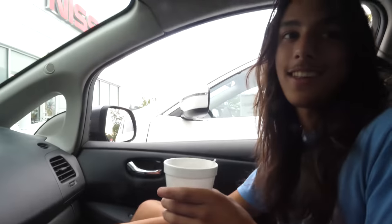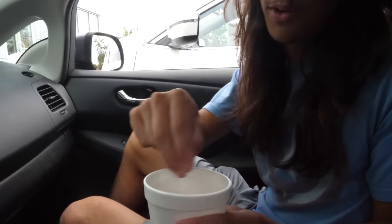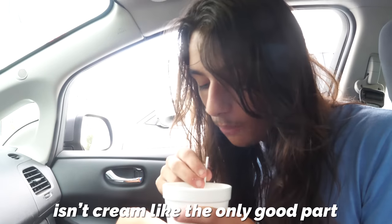So I don't usually like coffee, but we were at the Nissan dealership and they have one of those coffee shops at the back. I only filled it halfway and filled the rest with creamer. Smells good. I can't tell if I don't like coffee or if I just put too much creamer in it. Isn't the creamer like the only good part? Now it's hot.